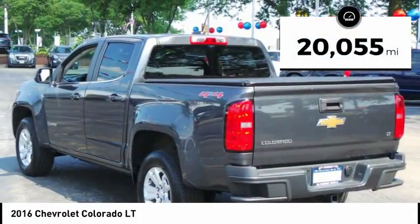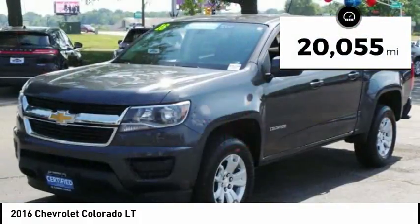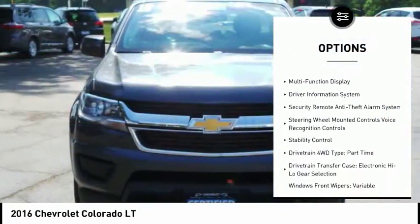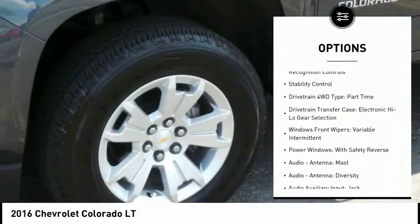This vehicle has less than 25,000 miles. Here are some of this vehicle's great options: stability control, traction control, cruise control, trip computer, power brakes.